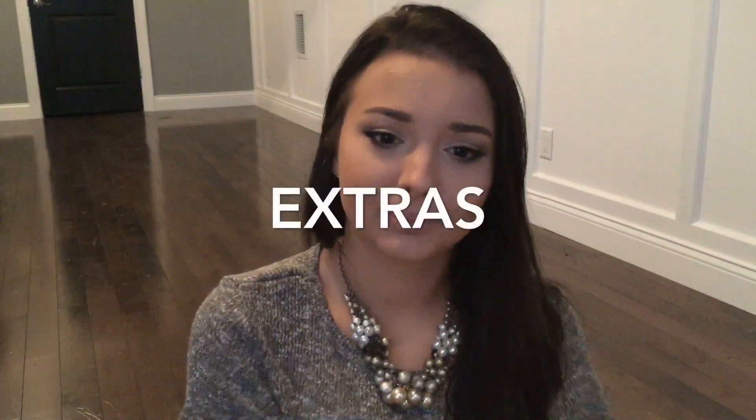I'll leave all the makeup products I used down below in the description. If you liked this video please give me a thumbs up, and don't forget to subscribe if you haven't already. Thank you so much for watching and I hope to see you in my next one. Bye!